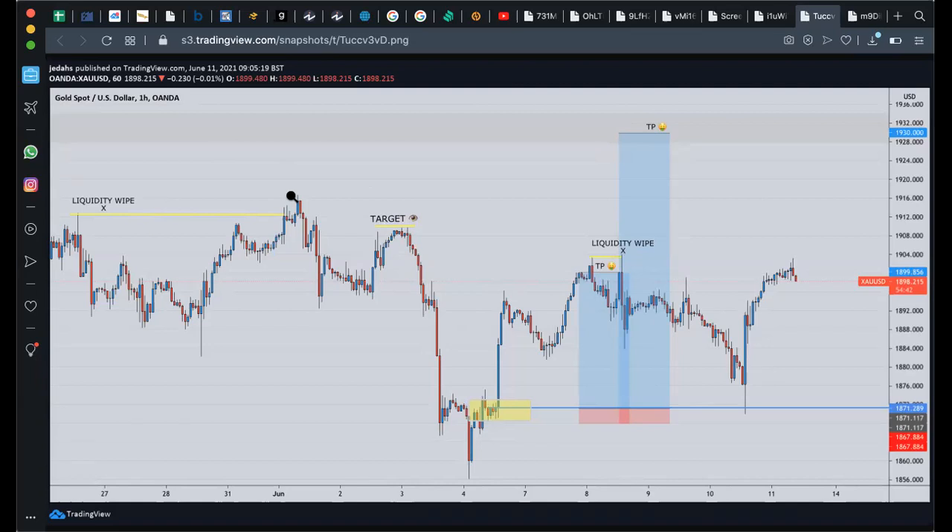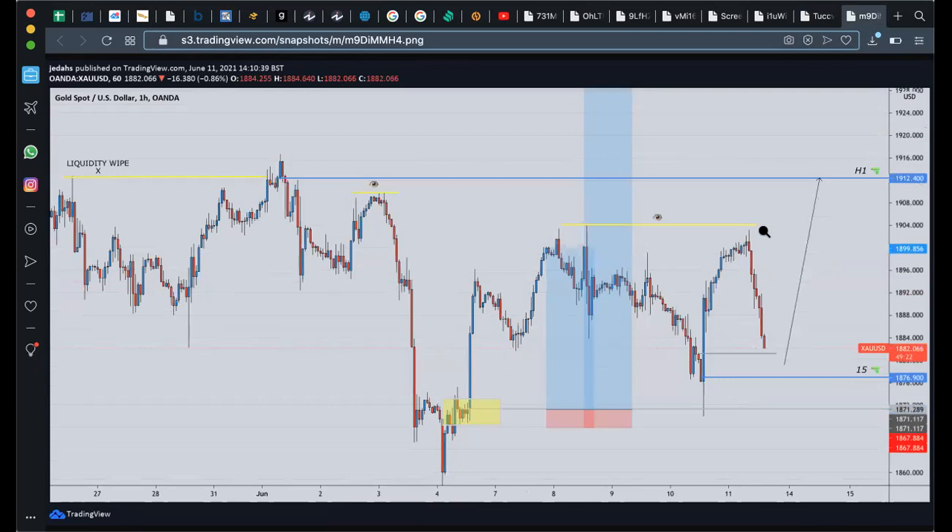This actually happened on the 11th, so you can see the patience you have to have — sometimes you wait two to three days, sometimes four days, sometimes even a week or two. Within this timeframe, price came up into here, we had TP1 smashed and TP2 was at 1930. You can see we've got IPA over there as well, so we're still waiting for that. When it came back down into this area, we already created a target and then we've got that liquidity wipe — targeting 1912/1400.